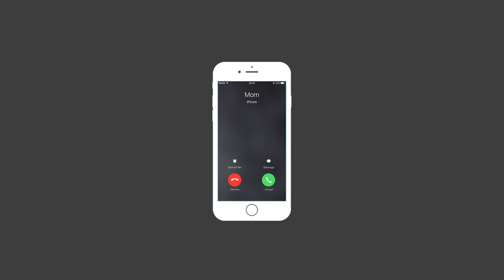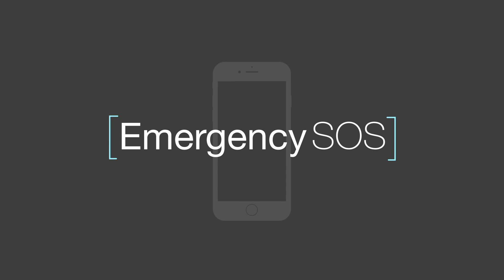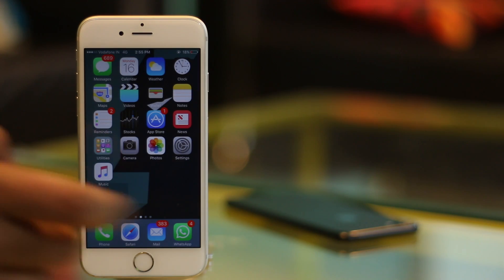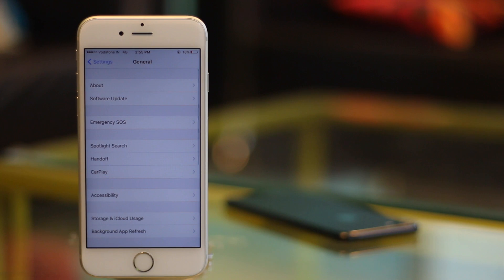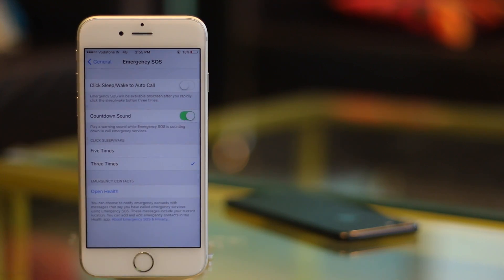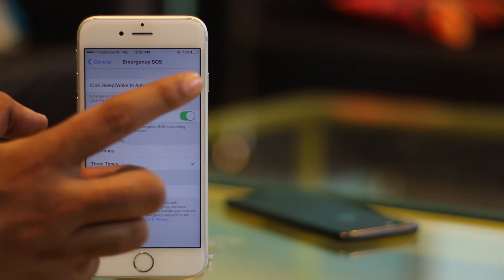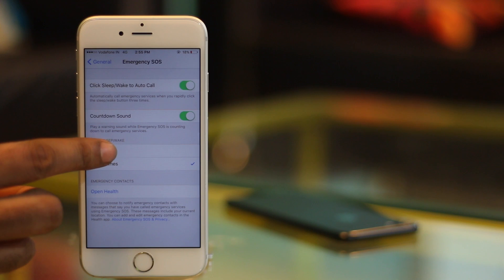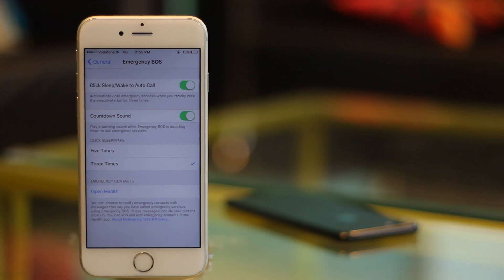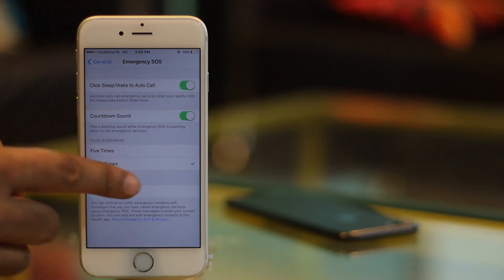Another useful feature that Apple has added to iOS is Emergency SOS. While this is a feature I hope you never have to use, it's a highly useful one. To set it up, just go to Settings and tap on General, then tap on Emergency SOS. Enable the toggle next to click Sleep button to auto call. Also choose whether you want Emergency SOS to be activated with 3 clicks or 5. You can also add emergency contacts who will be informed of your location in case of an emergency.